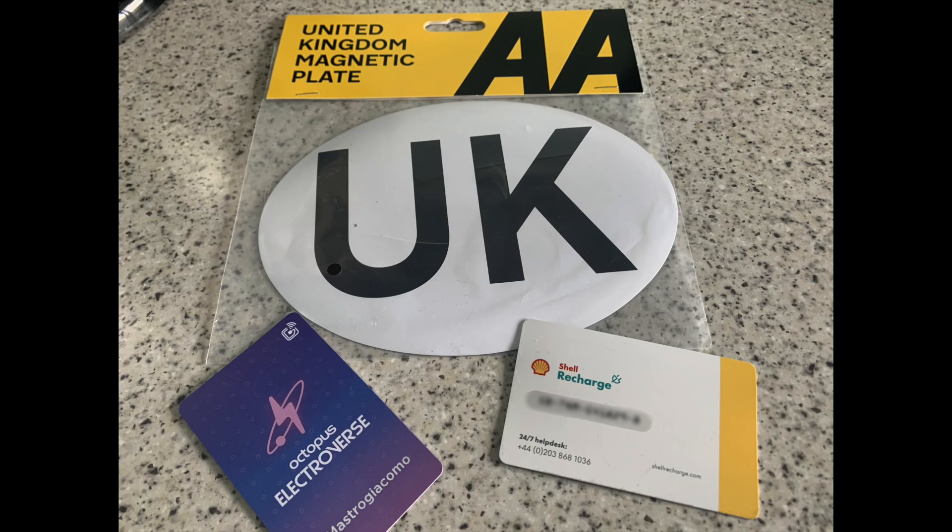Our RFID cards have arrived. We need these to charge the car at the charge points because a lot of the charge points in Europe don't take contactless payments, so you need these specific cards. I've got a Shell Recharge card and an Octopus Electroverse card, which should come in quite handy.